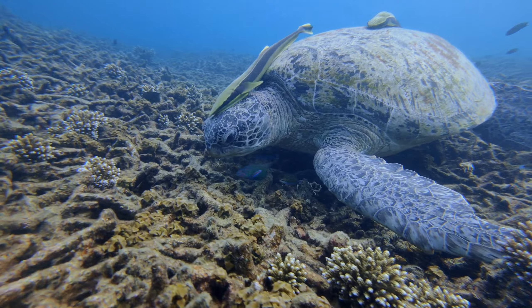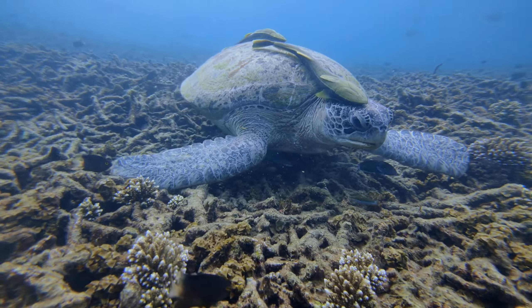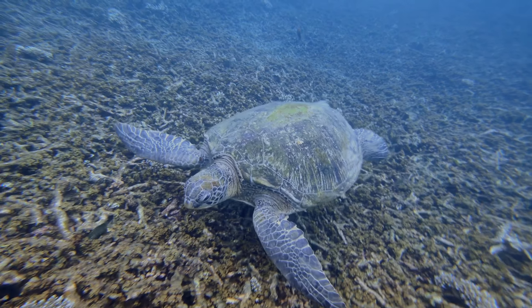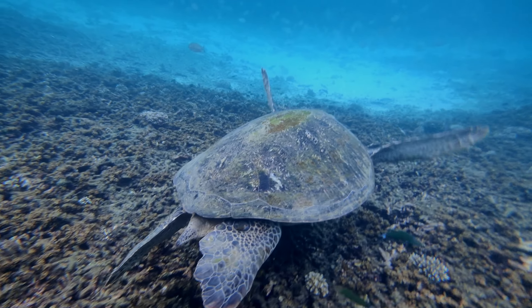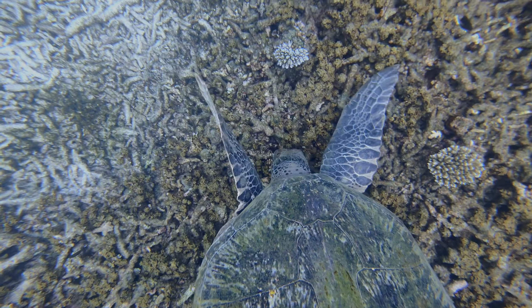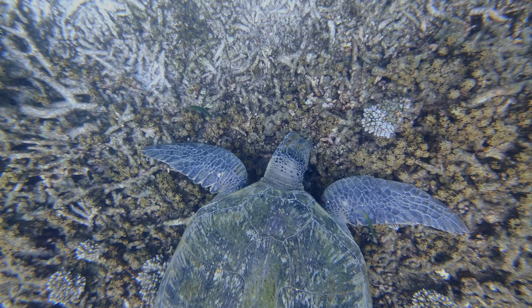Tao means turtle in Thai. Thanks to Koh Tao Turtles, a local NGO, I learned to identify the turtles one by one. For more than 10 years, the NGO has been collecting information on turtles seen around the island, and they keep track of each one of them. This way, they can study the habits of the turtles and help to protect these endangered species.